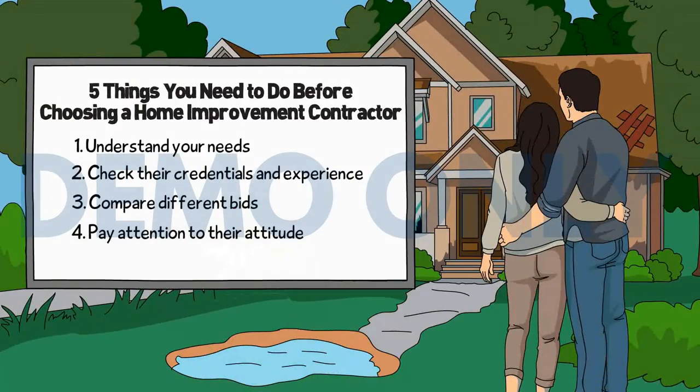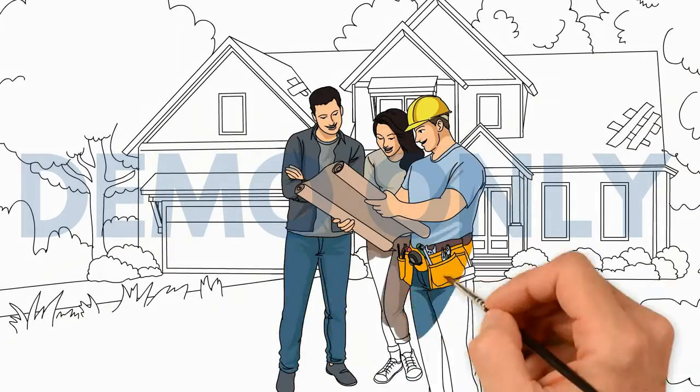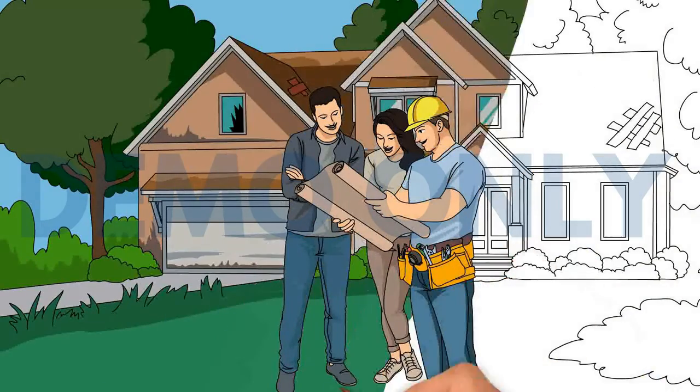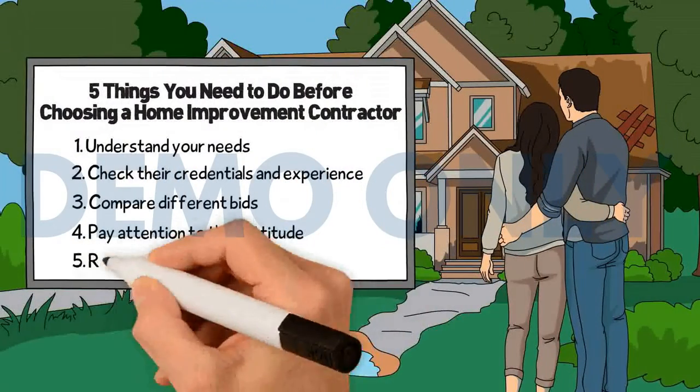Number four: pay attention to their attitude. Communication is the key to a successful job. You should be able to ask any questions that you may have and they should give you answers that are easy to understand.